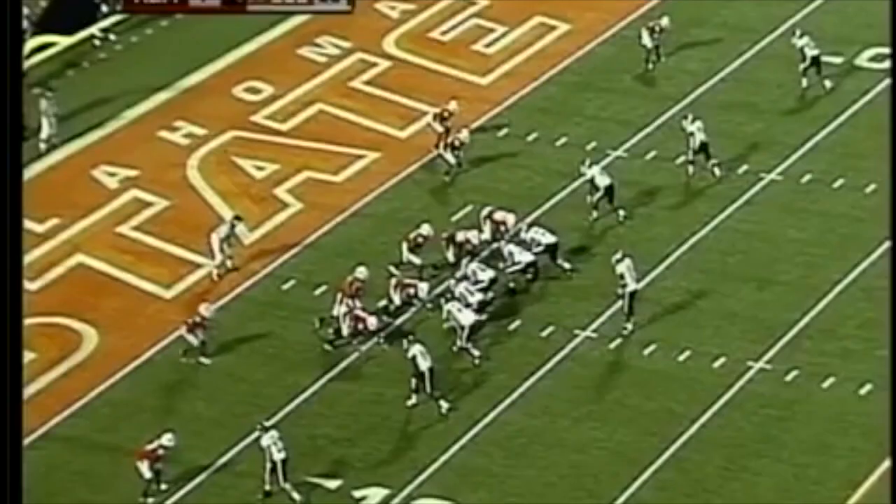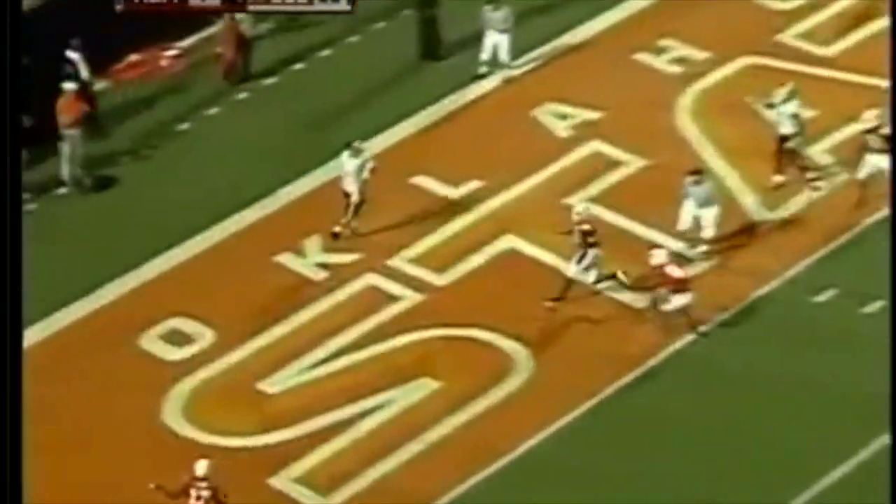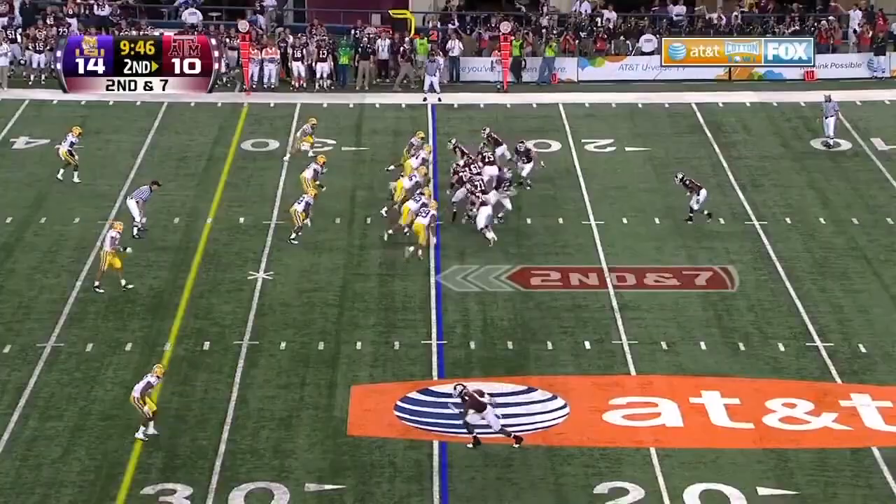Two split out to either side. McGee from the gun — quick drop, throwing left side, it's complete, first down and more. Tannehill backers showing the blitz. They rush four and Johnson back to pass, throws over the middle — it's caught for a touchdown.